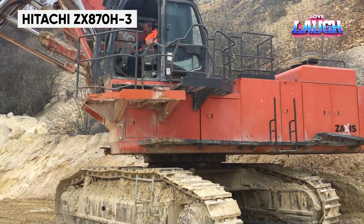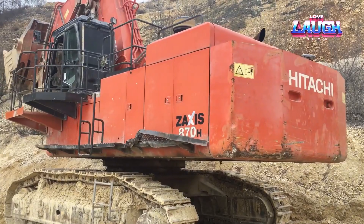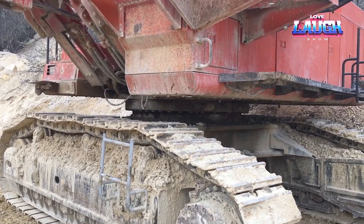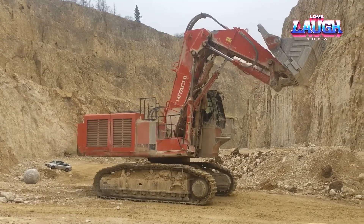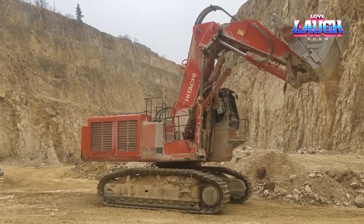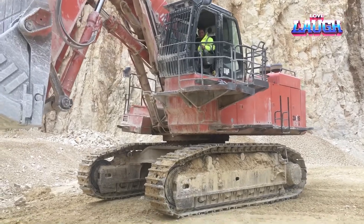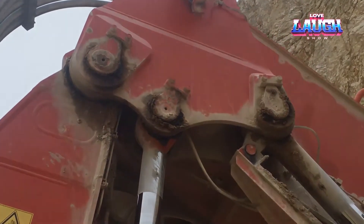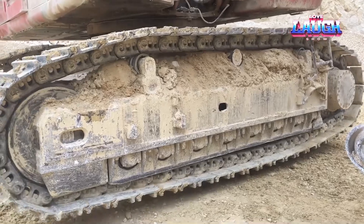The Hitachi ZX 870H3 hydraulic excavator, a powerhouse in construction, features a 532 horsepower engine and a maximum digging depth of 31 feet. Designed for heavy duty excavation, this excavator is renowned for its strength, reliability, and advanced hydraulics. The ZX 870H3's HIOS III hydraulic system provides smooth and efficient operations, making it ideal for large-scale earth-moving projects. Its spacious cabin with advanced ergonomics ensures operator comfort, while its durable structure withstands the toughest working conditions.